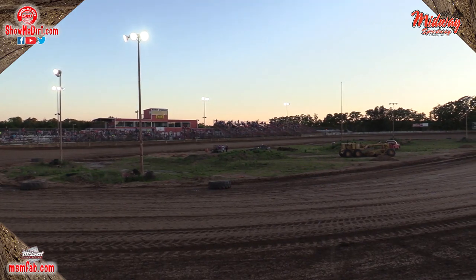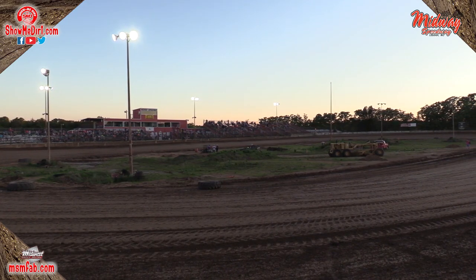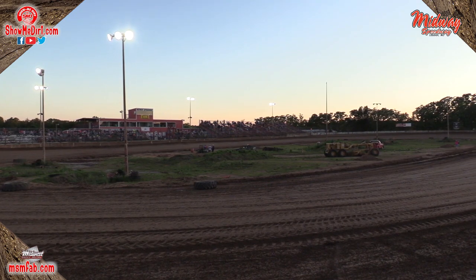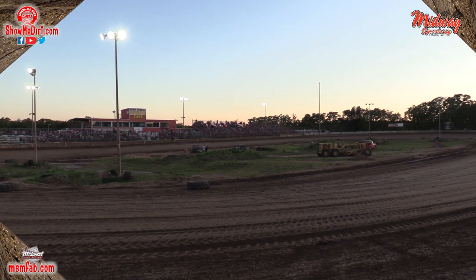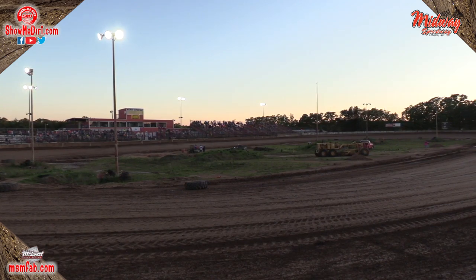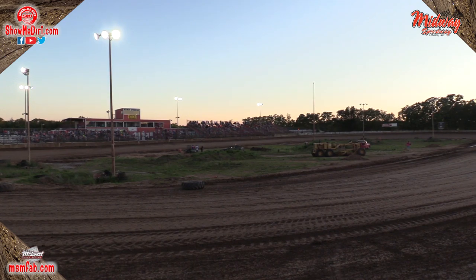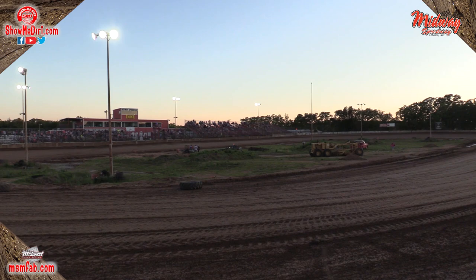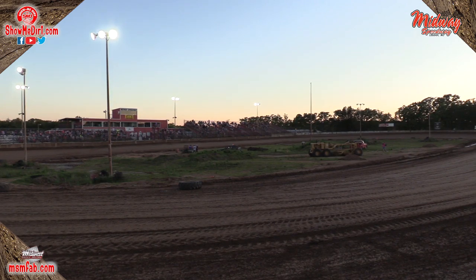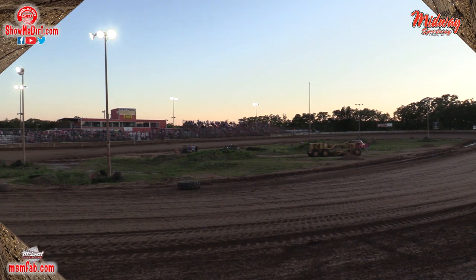We are packed all the way from turn four all the way to turn one. The race car drivers have showed up tonight. We are going to have a great night of racing. It's the Tony Roper Memorial 2020 here at Levin Midway Speedway on this beautiful Friday, May the 29th, as we get ready for heat race action.